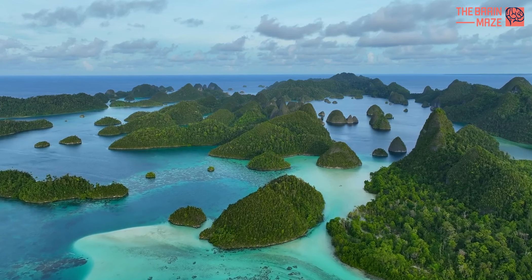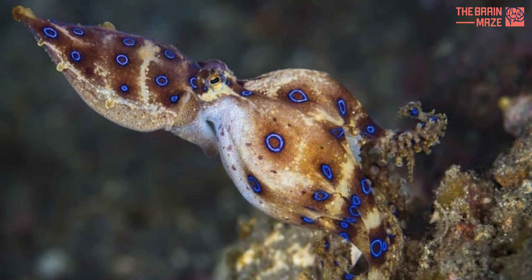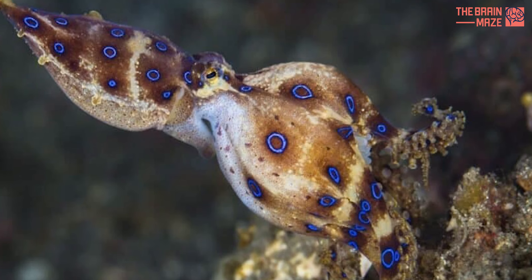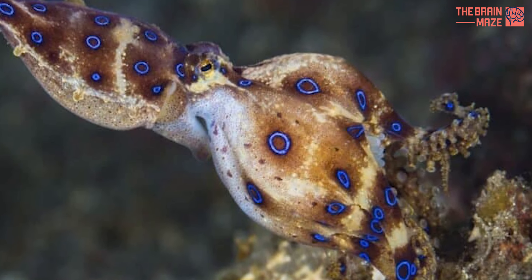These elusive creatures thrive in warm, tropical waters. Their preferred habitats offer ample hiding spots and abundant prey, allowing them to blend seamlessly into their surroundings while stalking their next meal.